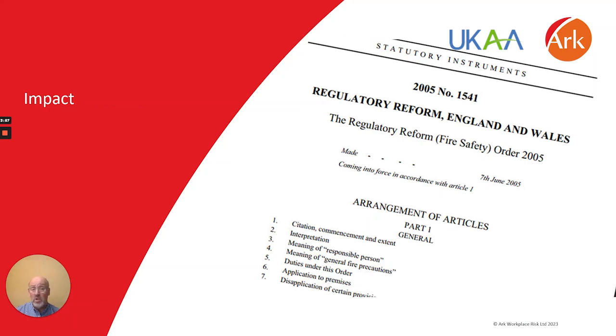Responsible persons should consider the impact of any faults they find on general fire safety management and inform the fire and rescue service of that impact. For example, responsible persons should consider whether a fault would require an update to be made to the building's fire risk assessment and then act accordingly to ensure that they are compliant with their duties under the fire safety order.